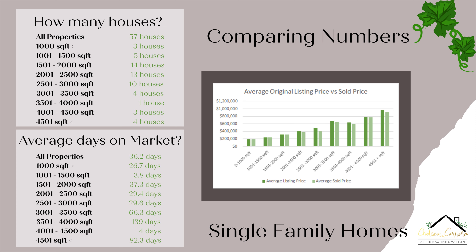You can see right here we do have some where they're very close in the beginning when we get to the smaller square footage, and then when we get to the larger square footage — about the 2,500 and up — that's when we see a little bit of a larger gap between the listed and the sold price.